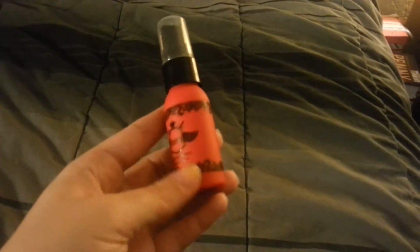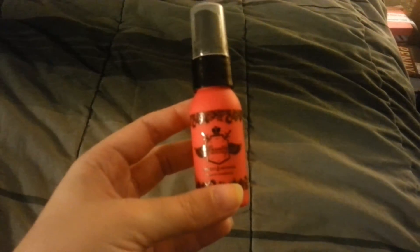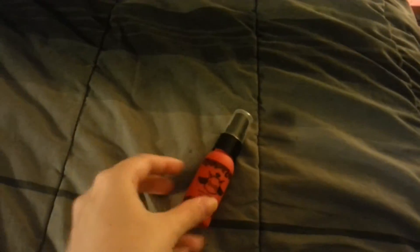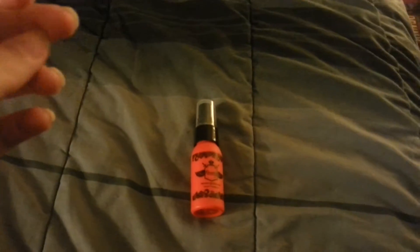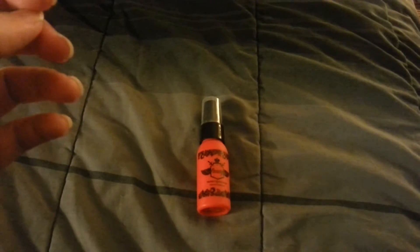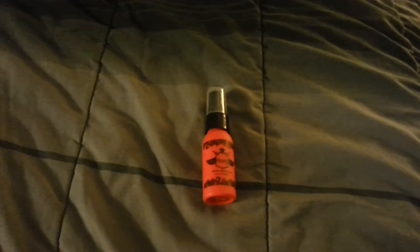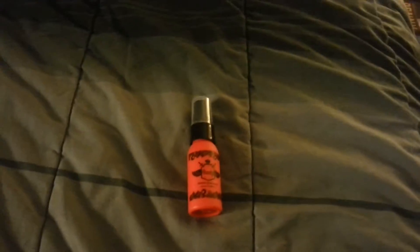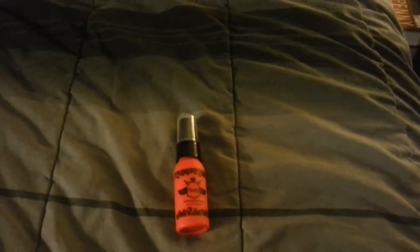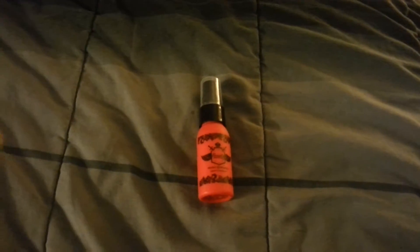It's super nice. It is pretty weightless after you spray it in your hair and you brush it, dry it, and do whatever you want to it. It doesn't leave it feeling sticky or crunchy like hairspray does, but it's not a hairspray so it wouldn't. After you spray it in and it dries, you don't feel like there's anything in your hair. It doesn't make it feel greasy at all.